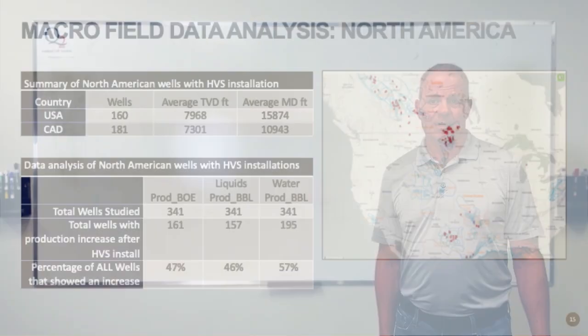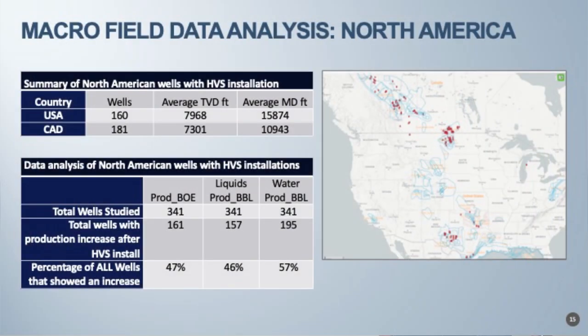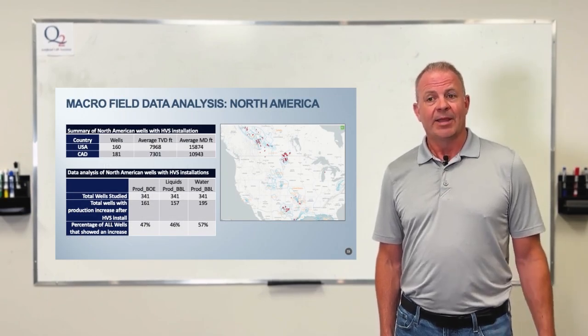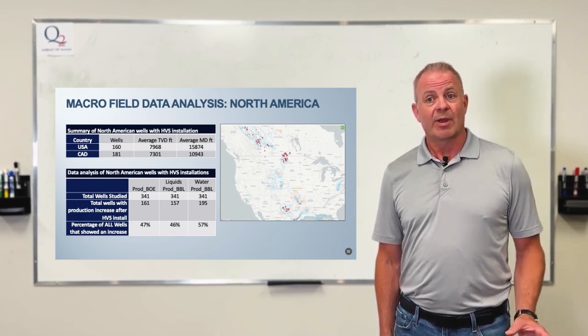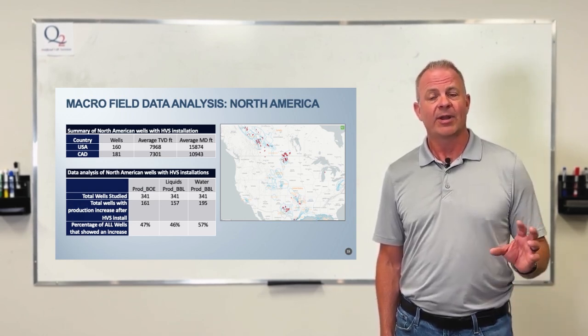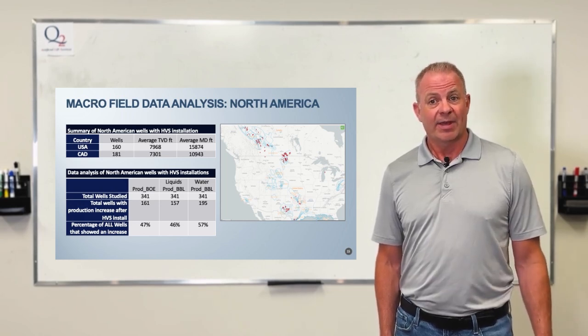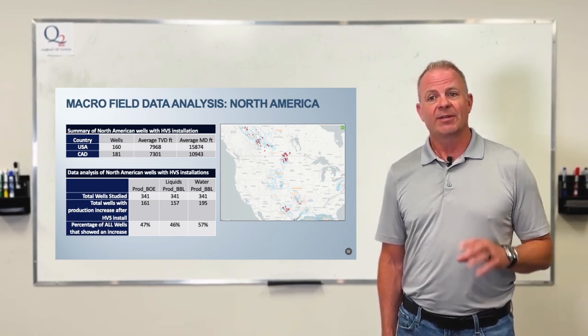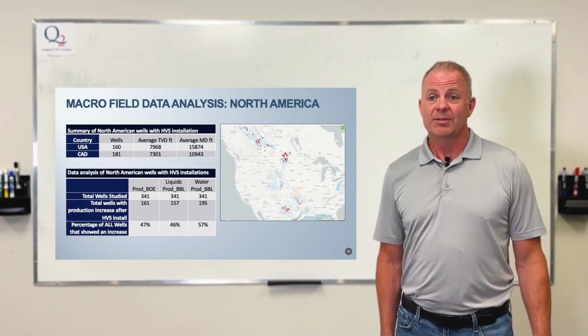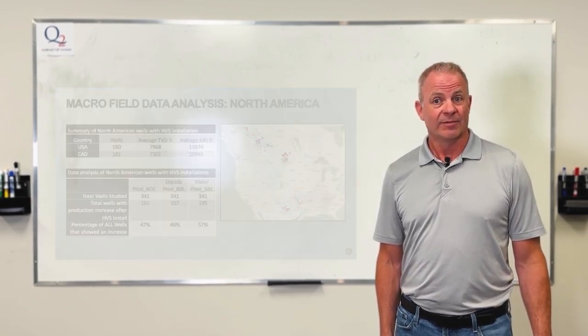Moving to the macro field study — we have over a thousand of these run over the last two years. We partnered with Envris, a public data company, combined with our own tracking system, to look at all these wells and normalize them for before and after production values. We found that 47 percent of these HVS valves increased production, which is impressive given that we're in a declining reservoir across all of these wells.